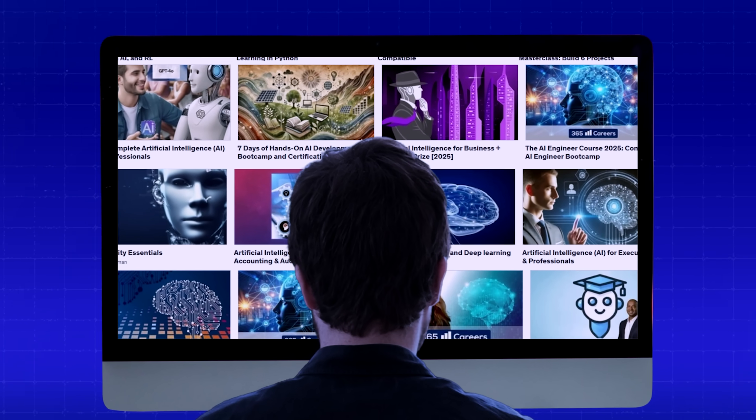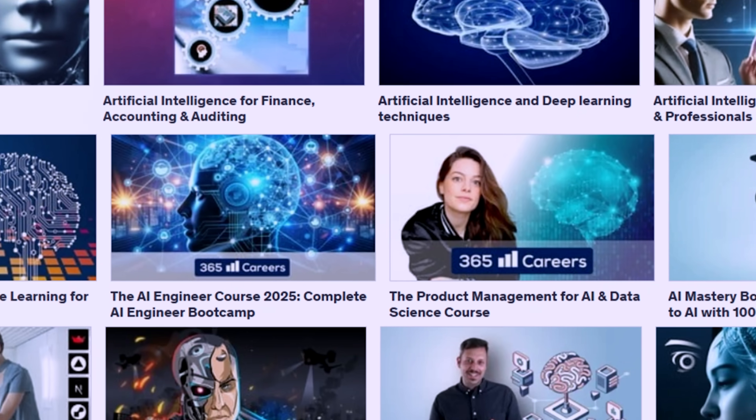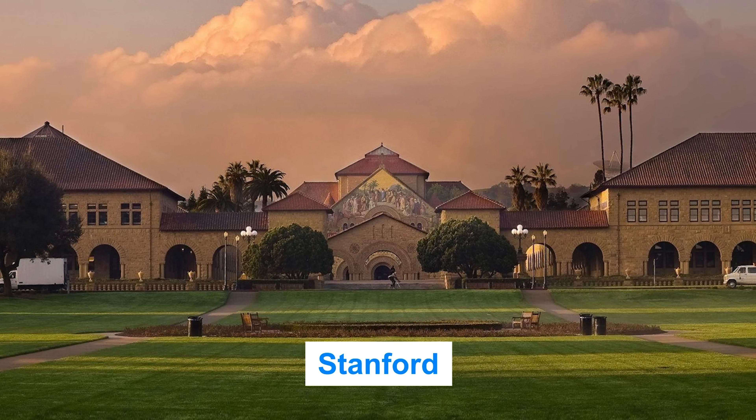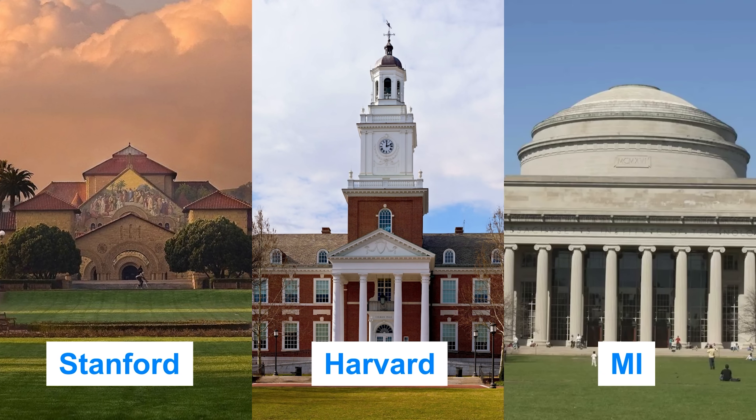Because let's face it, anyone can create an online course these days. I analyzed 50 AI courses based on these three requirements, and I've found the top five. Some of these courses are from Stanford, Harvard, and MIT. Let's go through these courses one by one.